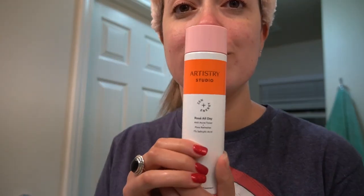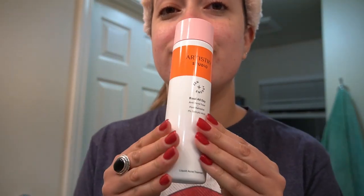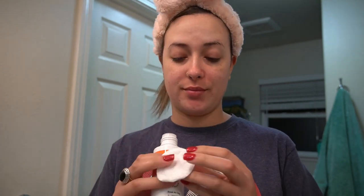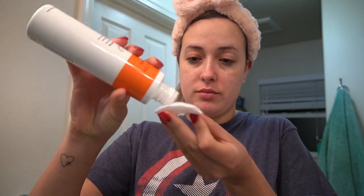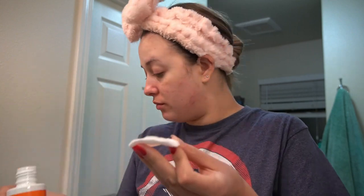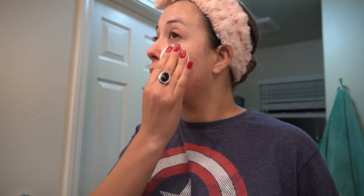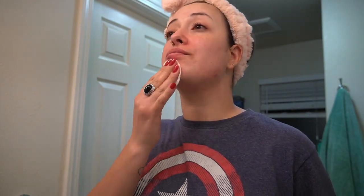Next I grab the Rosé All Day Anti-Acne Toner and Pore Refresher. The anti-aging system does include its own toner, but because I've been breaking out from wearing masks every day, I swap it for this one. Since I wore makeup today, I grab a cotton pad, pat it on my face, and let it soak in.